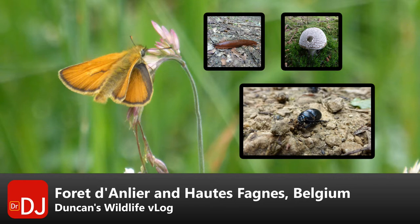The main photo shows a skipper butterfly, and the video you can see is a dung beetle, and the photos show a slug and a mushroom. Probably didn't need to tell you the last two.